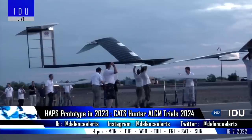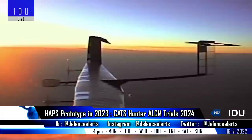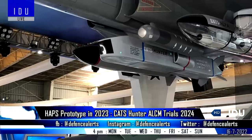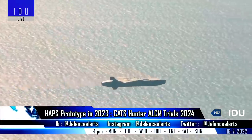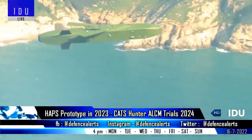Hindustan Aeronautics Limited has sanctioned 42 crore rupees for the development of the first prototype of the high-altitude pseudo-satellite, and a prototype will be ready by the third quarter of 2022. Another component of the CATS program, the CATS-Hunter air-launched cruise missile, is currently going through design optimization and will carry out developmental computer trials in 2024.